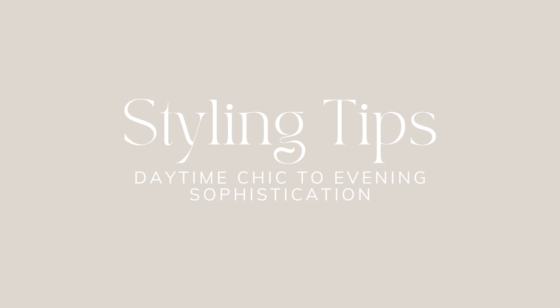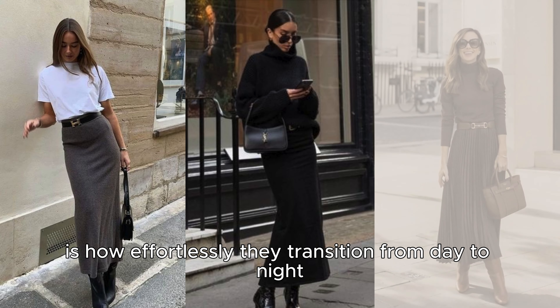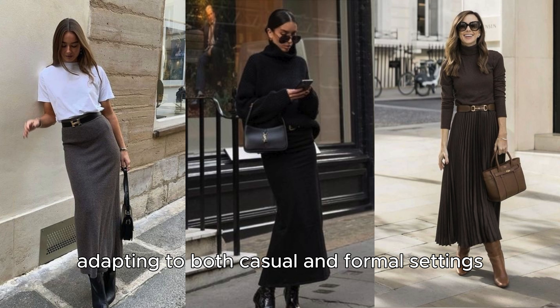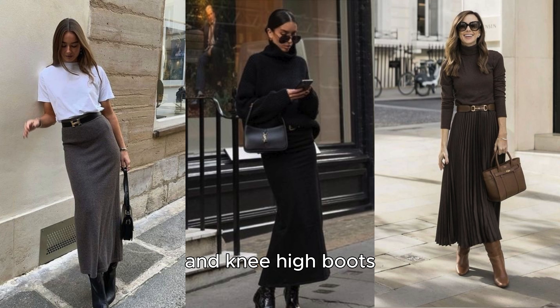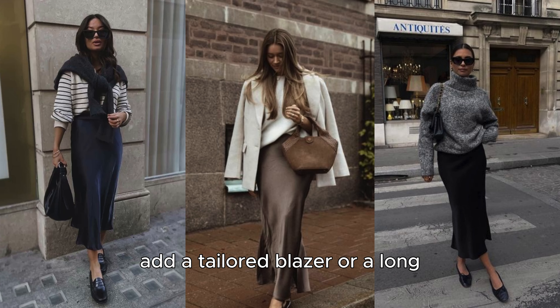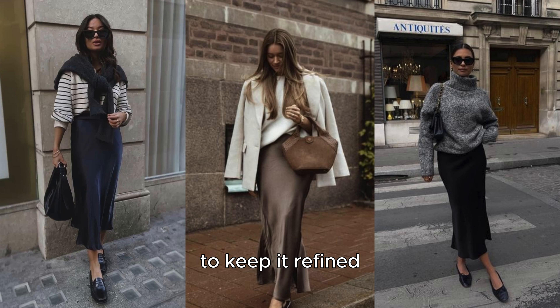Styling tips – daytime chic to evening sophistication. One of the best aspects of long skirts is how effortlessly they transition from day to night, adapting to both casual and formal settings. For a polished daytime look, style a satin or wool skirt with a fitted cashmere turtleneck and knee-high boots. This combination is not only chic, but also incredibly comfortable – perfect for office hours or a relaxed coffee date. Add a tailored blazer or a long wool coat for extra warmth, and complete the outfit with a structured handbag and delicate gold jewelry to keep it refined.